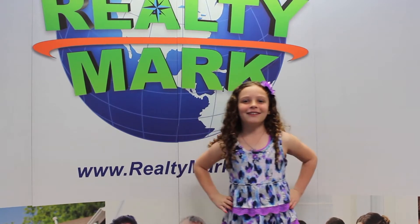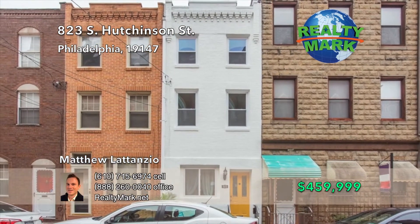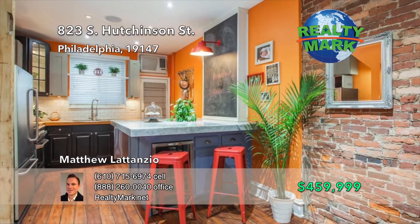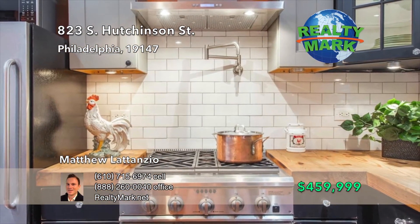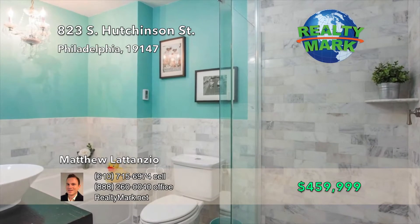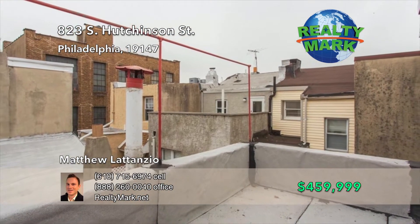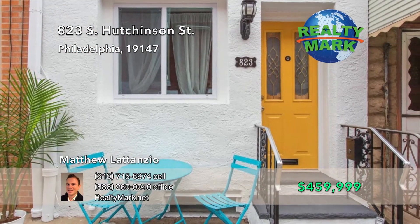RealtyMark — we're coming to a lawn near you. Three bedroom, one full bath, and two half baths right in the heart of Bella Vista. Hardwood throughout, gourmet kitchen with custom butcher block counters, huge marble top center island, wine fridge, premium range, pot filler, and much more. The bath features marble tile, glass waterfall shower, jetted extra deep tub, and radiant floor heat. Third floor features a master suite with a walk-in closet, paddle room, and a rear deck. Finished basement for the kids' play area or office. One block from the Italian Market, South Street, Whole Foods, and a 10 minute walk to Center City. A must see. Call Mathlia Latanzia for more details.